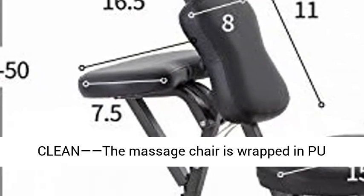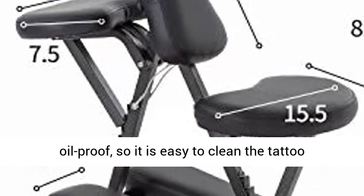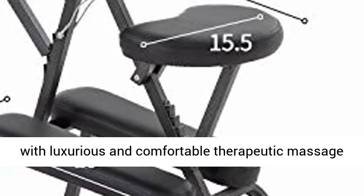The massage chair is wrapped in PU leather, making it waterproof and oil-proof, so it is easy to clean. This portable massage chair provides you with a luxurious and comfortable therapeutic massage experience.